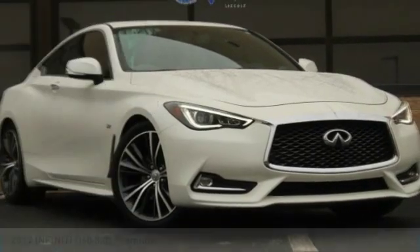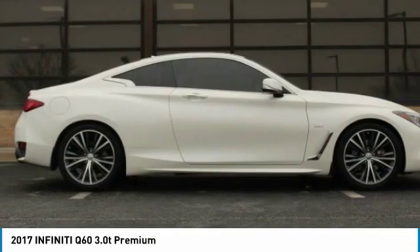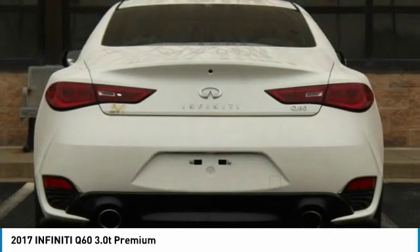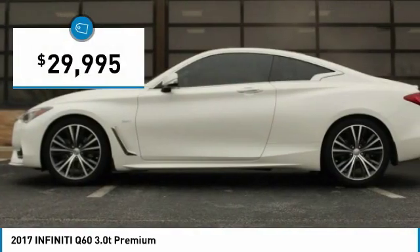We are pleased to show you the 2017 Infiniti Q60. The Q60 delivers massive power with refinement and precision. It is responsive and agile while offering a comfortable ride and a luxurious interior. And is priced below $30,000.